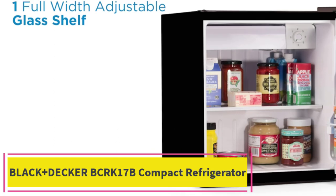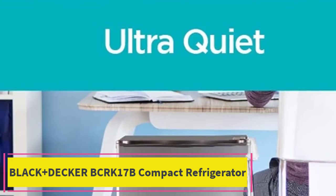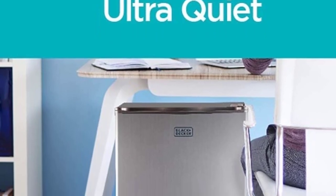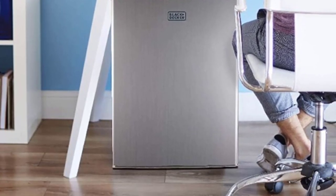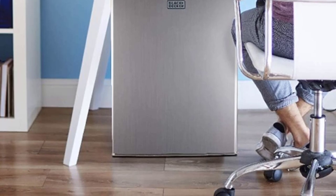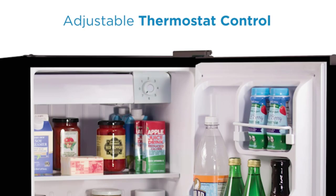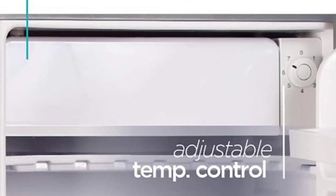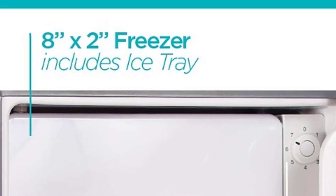Top 3: Black+Decker BCRK17B Compact Refrigerator. The Black+Decker BCRK17B Compact Refrigerator is a reliable and energy-efficient solution for keeping your food and beverages cool and fresh. With a capacity of 1.7 cubic feet, this single-door mini fridge is perfect for dorm rooms, offices, bedrooms, or any space where space is limited.